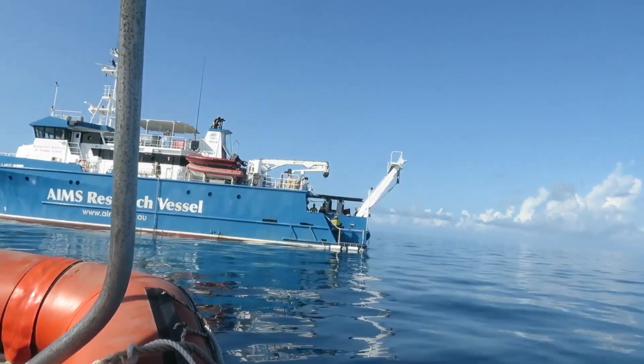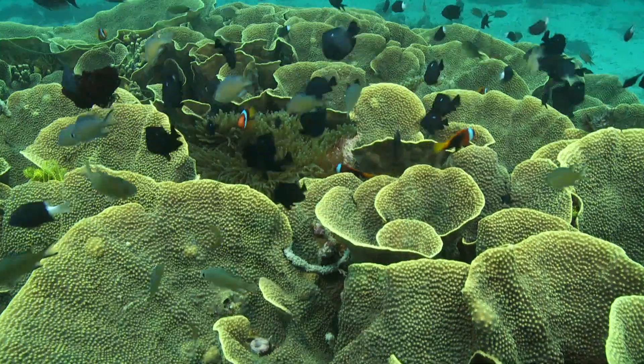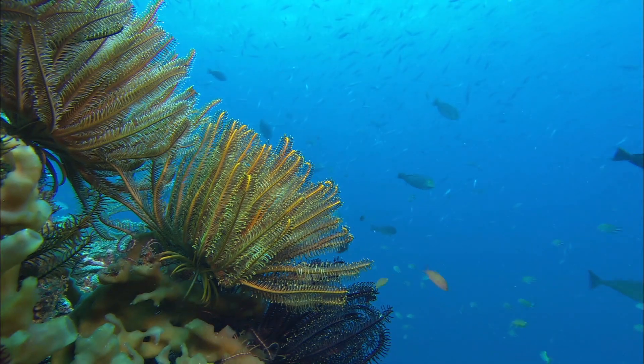We know that reefs can recover — we've seen this before. And this year shows that the Great Barrier Reef is still resilient. We will continue our long-term, large-scale monitoring of the reef, and research on adaptation to understand how it can best survive into the future.